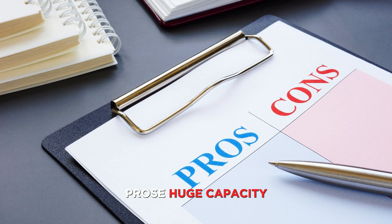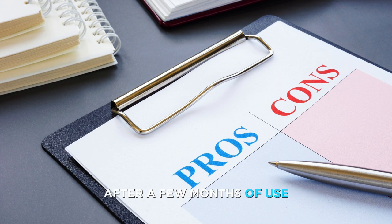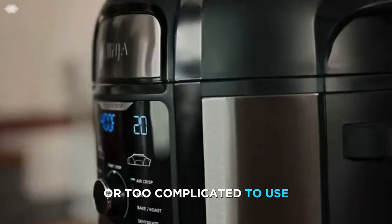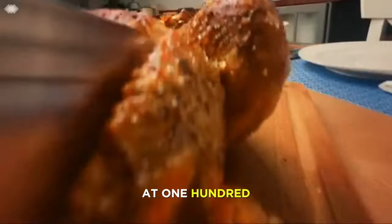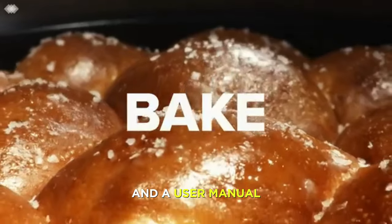Pros: huge capacity and multifunctionality; digital touchscreen and 12 preset functions; TenderCrisp technology and 360-degree airflow; reversible rack and recipe book; nonstick and dishwasher-safe inner pot and accessories. Cons: some customers reported that the air fryer leaked or malfunctioned after a few months of use, and some customers complained that the air fryer was too bulky or too complicated to use. The Ninja FD401 is currently priced at $199.99 on Amazon and comes with a one-year limited warranty and a user manual.